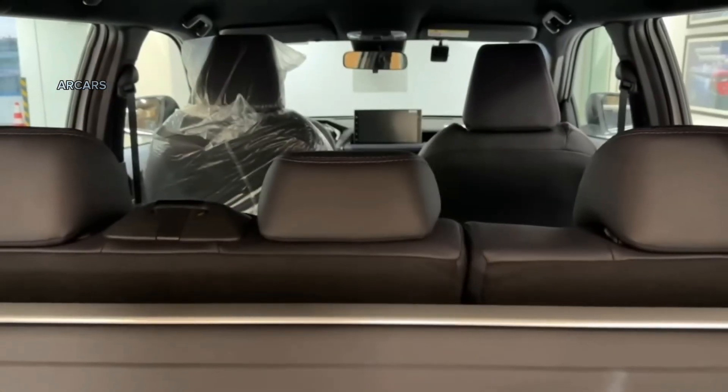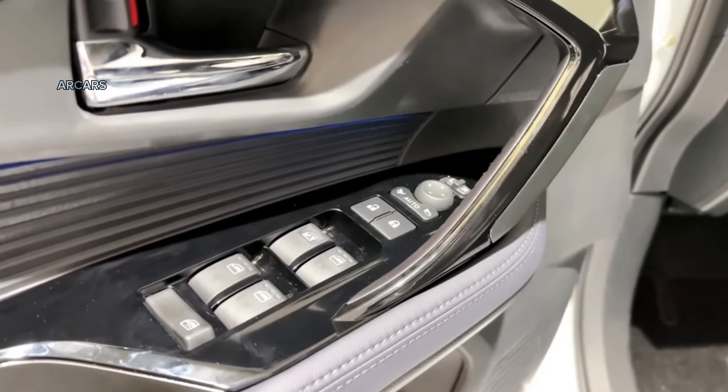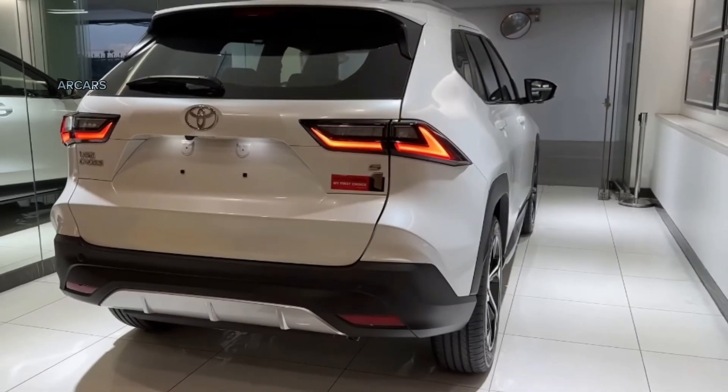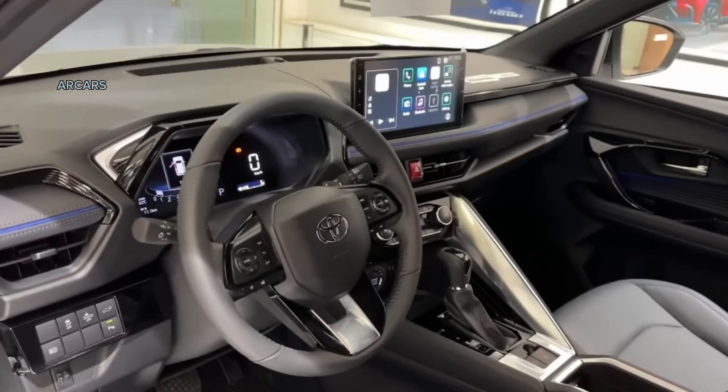Other safety features available on the all-new Toyota include panoramic view monitor, anti-lock braking, hill start assist, hill start control, blind spot monitoring, front and rear sensors, car alarm, engine immobilizer, child seat mounts, and stability control.